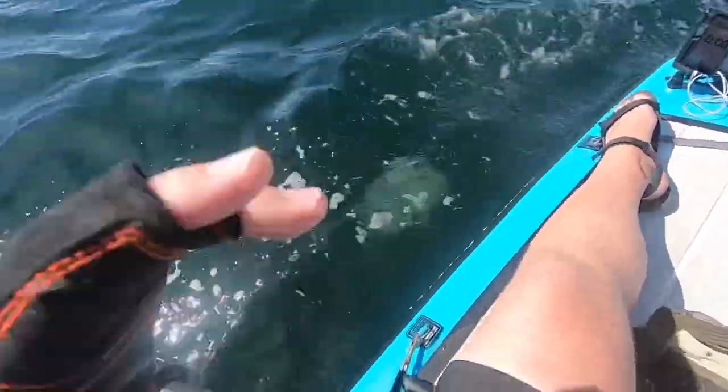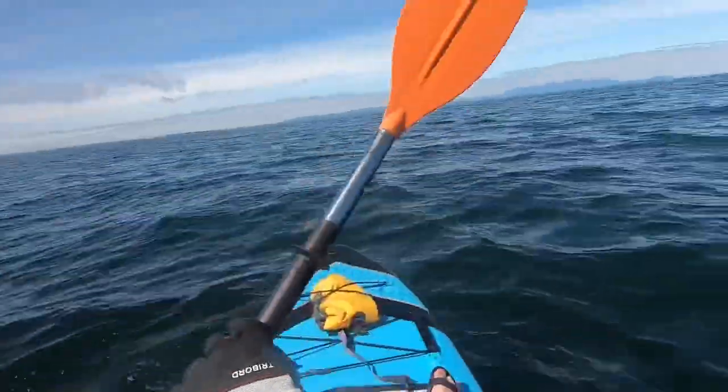This white mark you can see in the water here is a barrel jellyfish. They're pretty common in the Firth of Clyde during this time of the year, which is July.